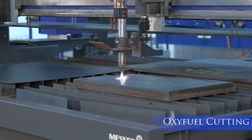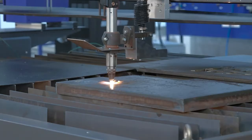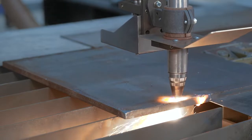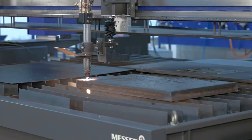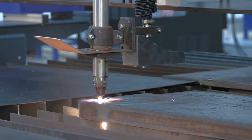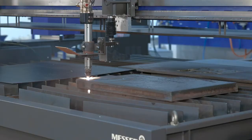The Messer patented Alpha torch with integrated height sensing unit senses the plate up to the very edge, giving optimum material utilization. Quick change nozzles drastically reduce setup time.